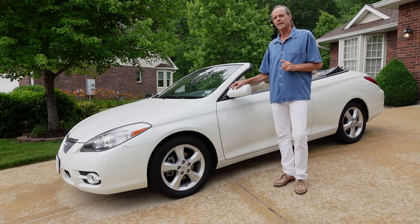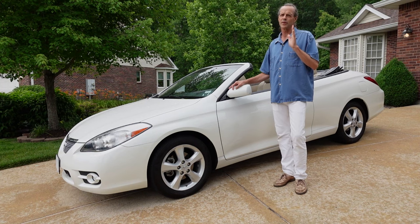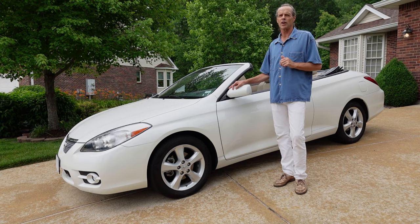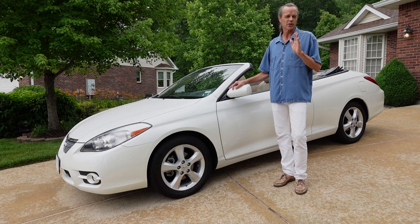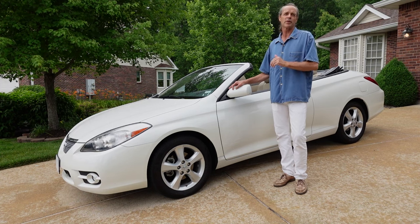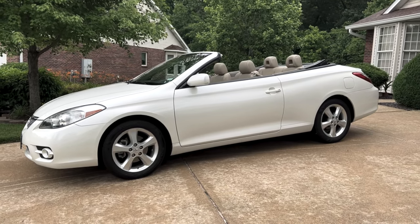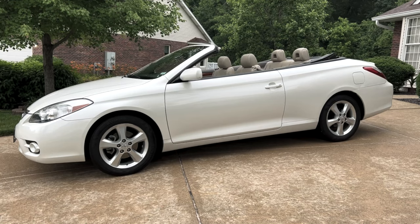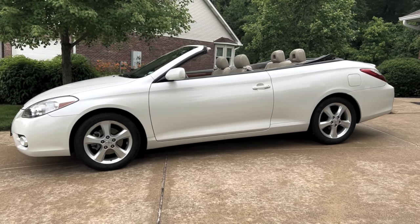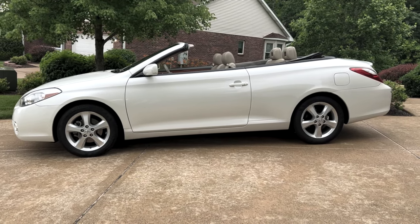This is a 2008 Toyota Camry Solara convertible. It's a rather rare find in the used car convertible market these days, and for good reason. They didn't build a whole lot of them, and the ones that remain are very sought after. In this video I'm going to go through some of the history on the first and second generation of this car, as well as give you some information about things to look out for when buying one.